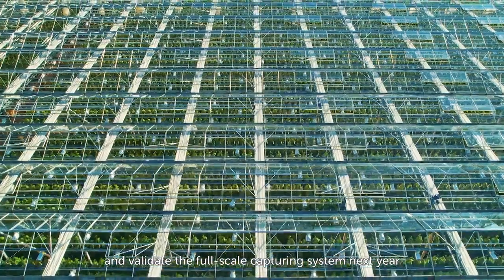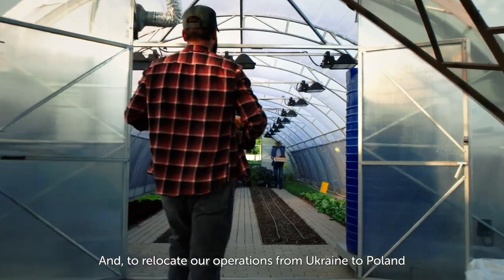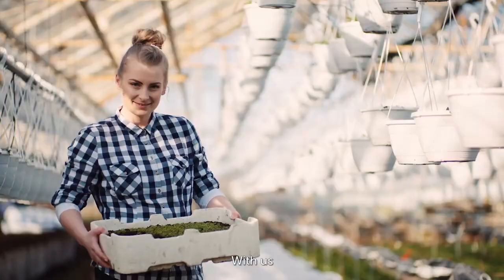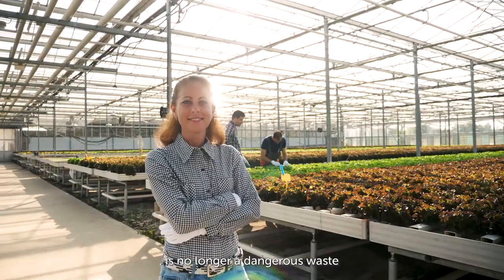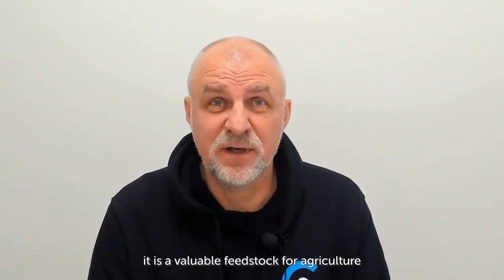As next steps, we need to grow the team and validate the full-scale capturing system next year, and to relocate our operations from Ukraine to Poland. With us, carbon dioxide in the air is no longer a dangerous waste — instead, it is a valuable feedstock for agriculture.